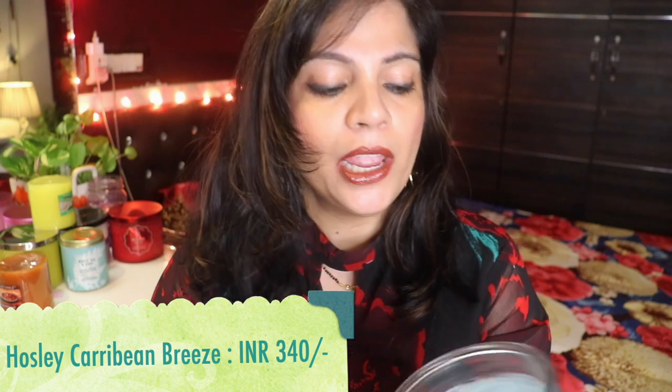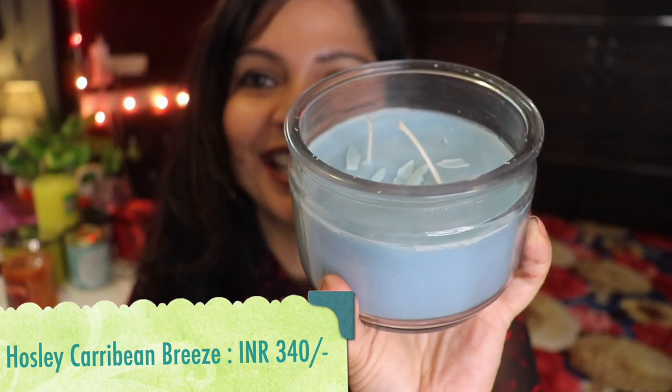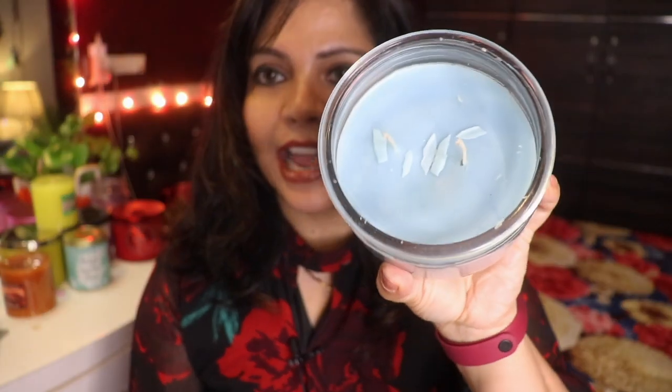Now I have some candles bought from Amazon. You may remember this brand from my first candle haul video — the sticker is completely removed, I don't know why, but this candle is from the brand Hoseley, available on Amazon and Flipkart. Just look at the size of the wick — it's very big! The fragrance is sea breeze, and it's a nice blue color candle. I have not used it yet, and I hope it burns well without wasting. I'll link to it in the description box.